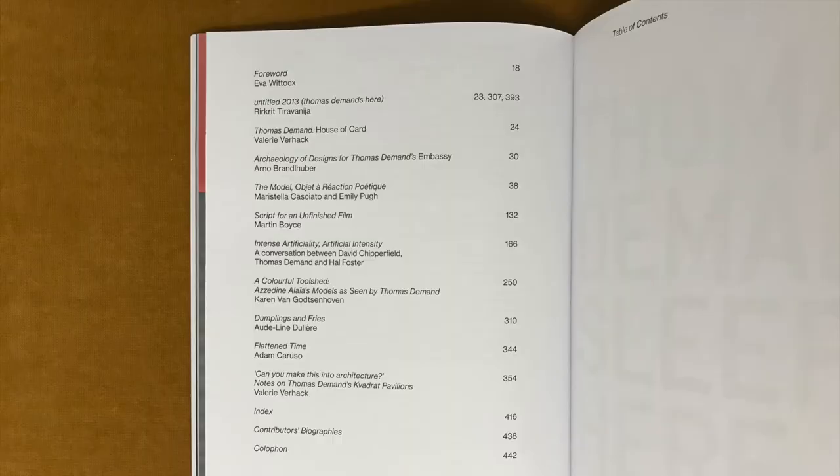The book contains further contributions by Martin Boyce, David Chipperfield, Hal Foster, Marisella Cacciato and Odeline Dullier, among others. Take a closer look at the book at your local bookstore, and if you haven't seen it yet, check out our previous video on de Monde's book The Complete Papers by Pablo Spimac as well. I will put a link in the description box below. Thank you very much for watching this video and see you in the next one. Bye.